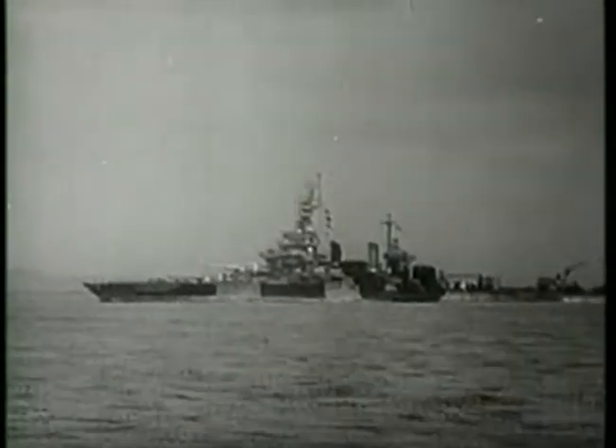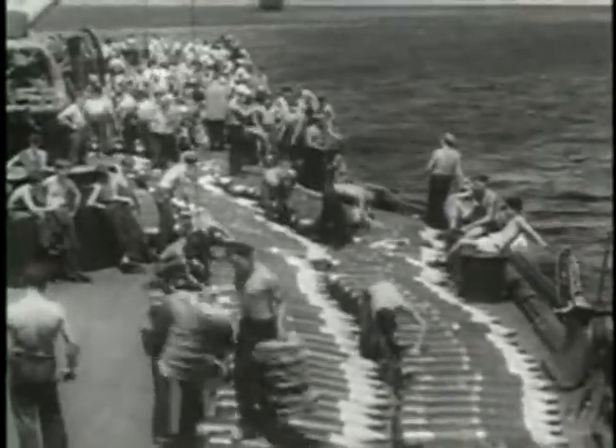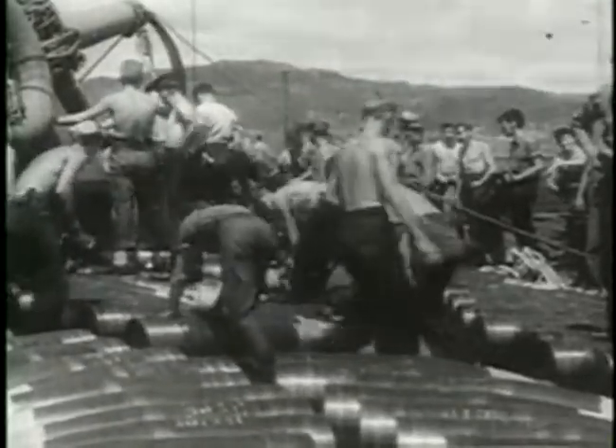Too slow to accompany 3rd Fleet's fast carriers, Maryland and West Virginia, along with four other veteran battleships, were intended for shore bombardment duties at Leyte Gulf. What no one expected was that the old battleships would end up fighting a classic fleet action.